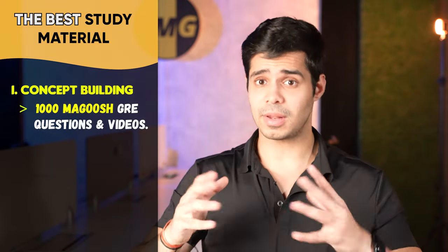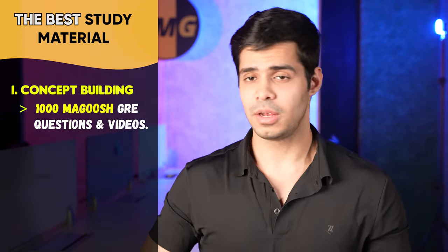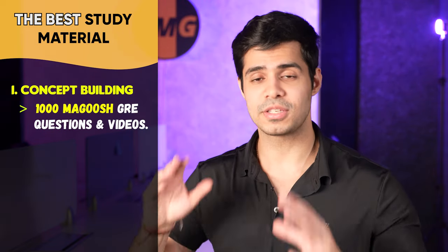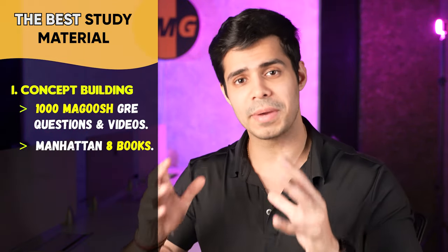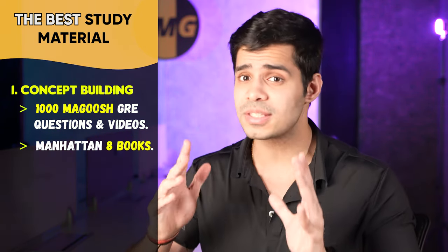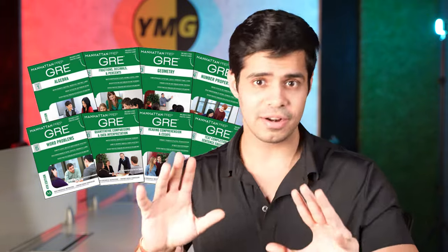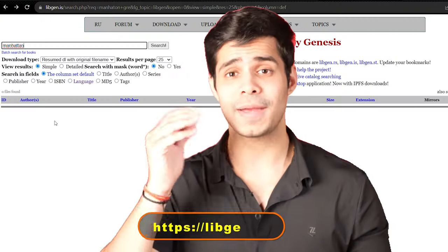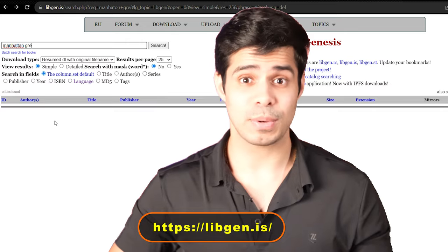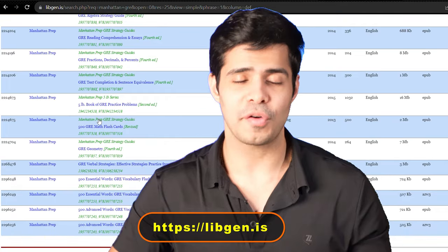If you're not ready to invest in Magoosh, you can go for the Manhattan 8 book set — it's also excellent for concept building, though it's books rather than videos so it's a bit less engaging. The best part is I'm giving you a link to the Library Genesis website where you can download these books for free, no charge.